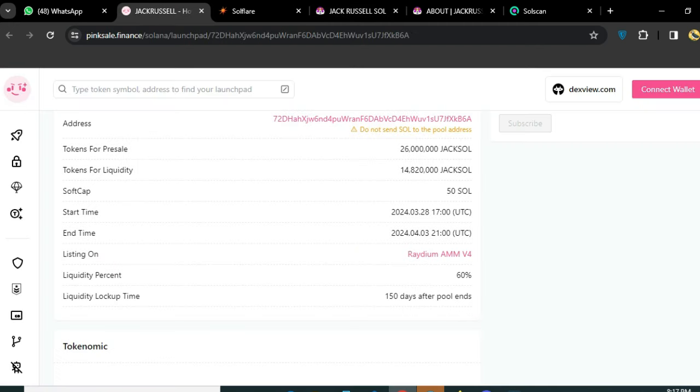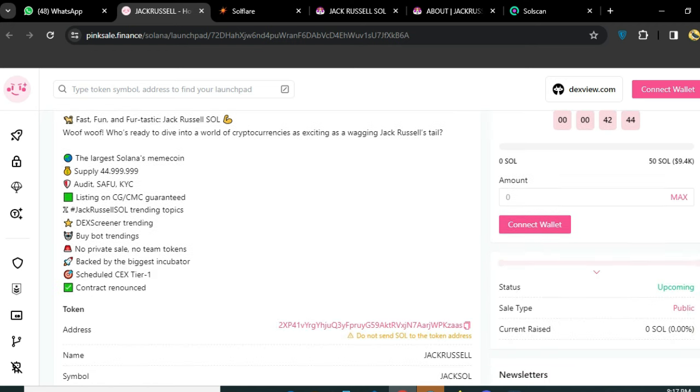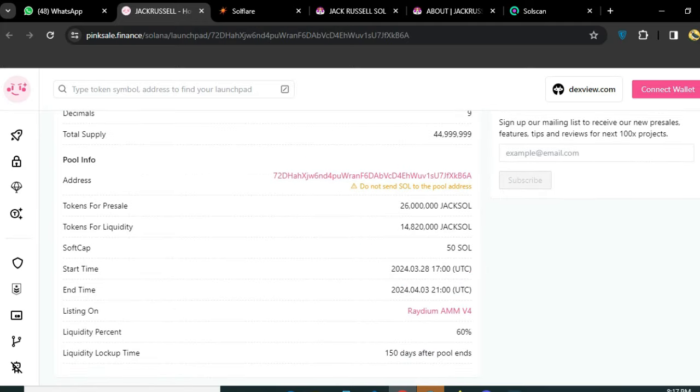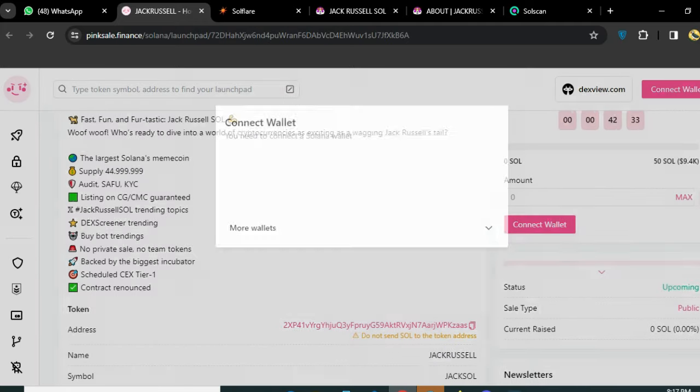If you talk about the pre-sale here, you can see on the screen: Jack Russell's fair launch pre-sale will start after a few minutes, and you can buy this amazing token very easily. This is the address — you can see the token address. Here is the liquidity at 60 percent, and you can see lots of things here and connect your wallet.